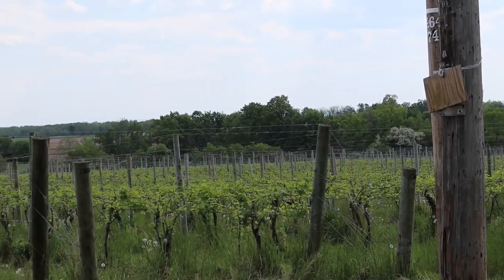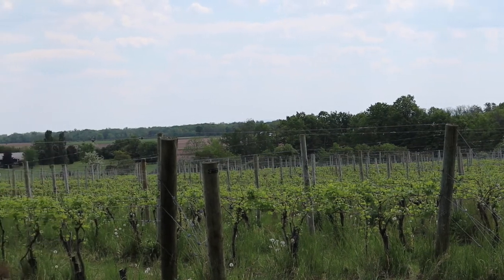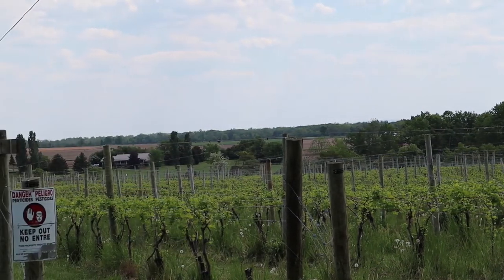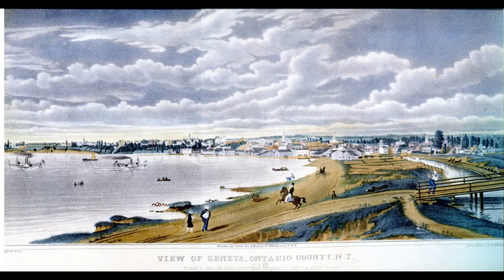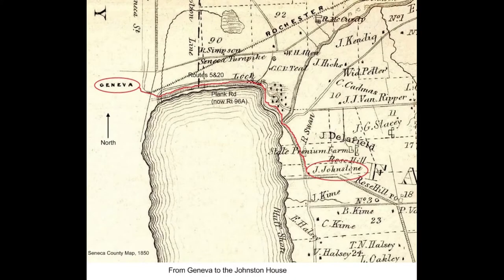There are still lots of fields with crops like corn and grapes, and you can still smell the manure spread on local farms in the spring. When the Johnstons lived here, Geneva was just a village and much smaller than it is now. It was where the family went to church and to buy things they didn't produce on their farm. It is only about five minutes away today by car, but in the Johnston's time the trip would have taken about 20 minutes or more by wagon or buggy, since the roads were just not as good in those days.